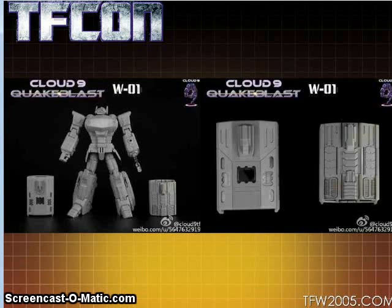Cloud Nine is going to be doing a Quake Blast figure inspired not only by Shockwave but by the Fans Toys Quake Wave figure. It's basically the same transformation more or less but with completely different surface detail. Both are essentially copies of the Hasbro toy, which was copied from another line back in 1984. Hasbro lost all rights to the original toy anyway, so it's fair game.